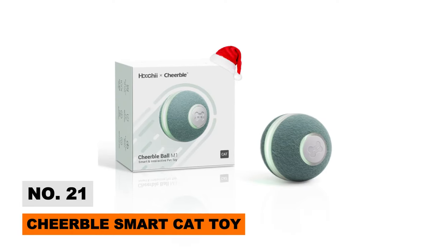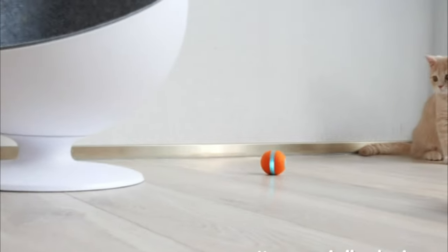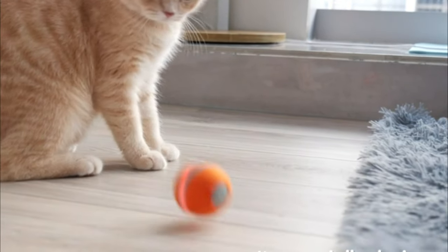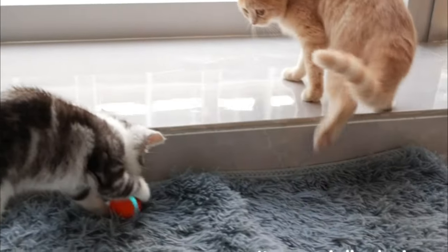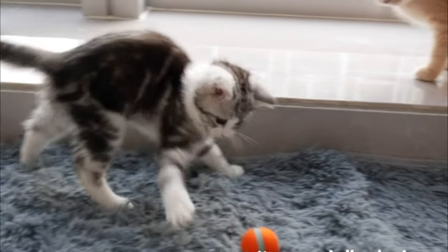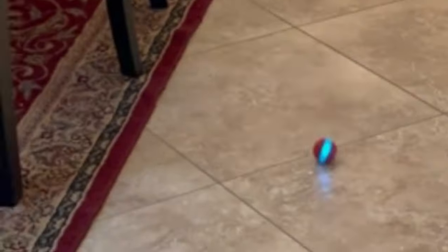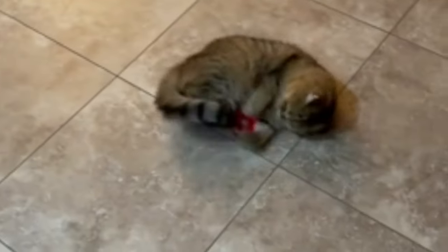Does your feline friend crave more stimulation when home alone? Entertain indoor cats for hours with the self-propelling Cheerable Robotic Ball. Battery-powered with automatic movement, built-in LEDs, variable speeds, and timed activity cycles, this intelligent toy triggers cats' instincts to chase, hunt, and play at random intervals without human interaction.